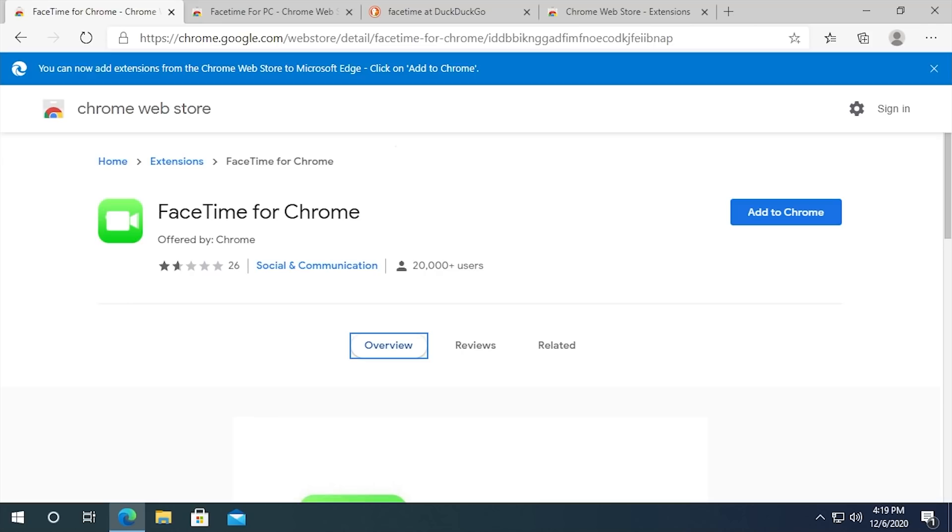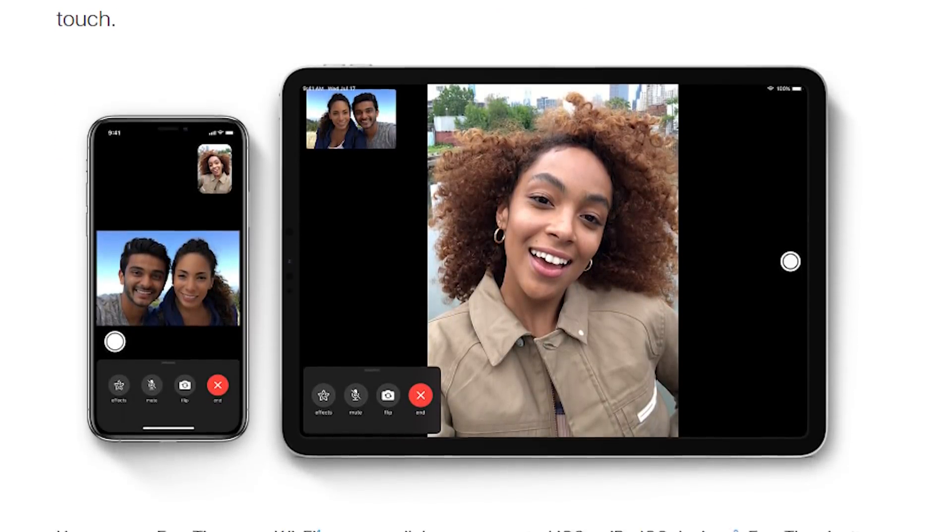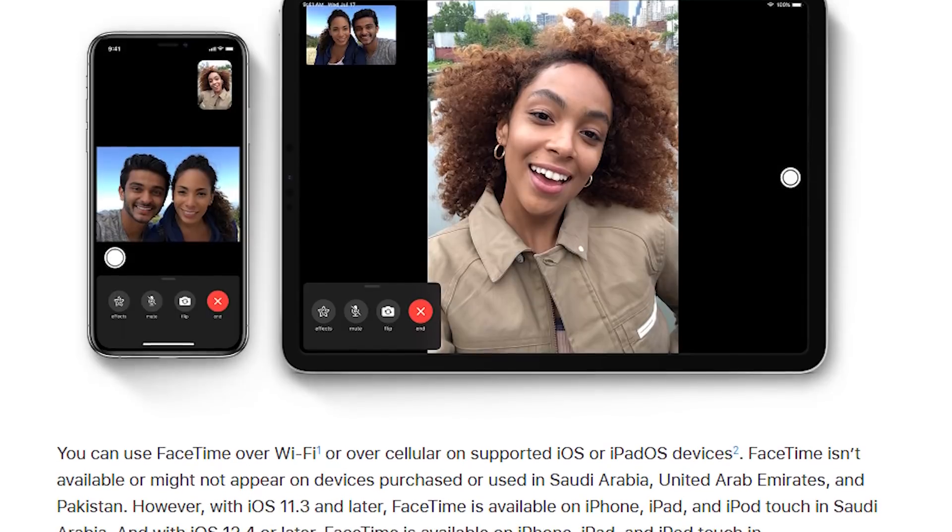When I first found out about this, I immediately thought this is some sort of scam. I don't know really what the application does, but there's no way that this actually exists. Because FaceTime is not a web-based application — you need to have an iOS or macOS device to use FaceTime, so there's no way that it could be in the Chrome Web Store.